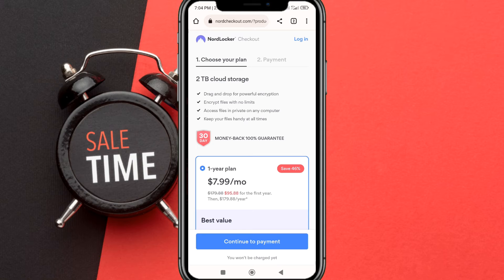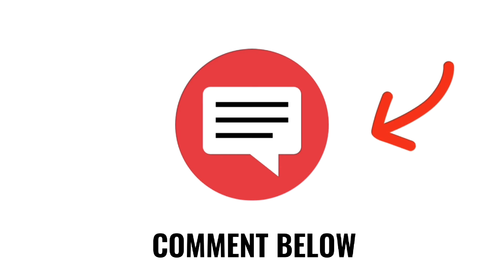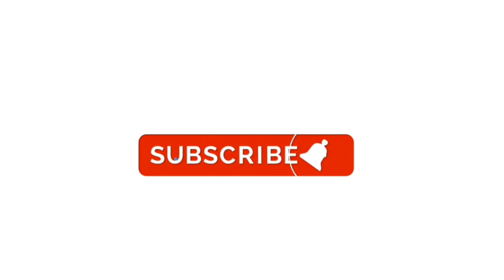Last, pay for your NordLocker order. Comment below if this special discount was applied successfully. See you in the next video.